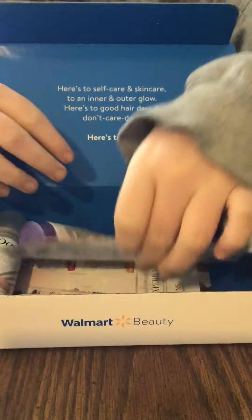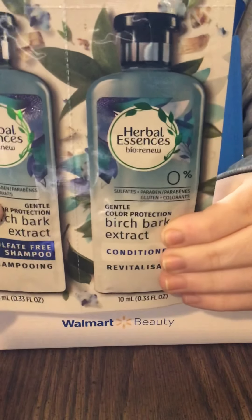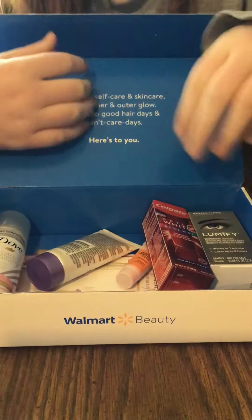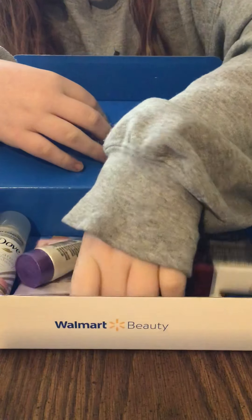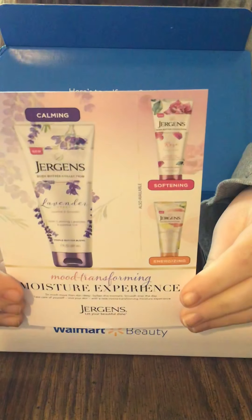Next we have an actual sample — a good size sample — of the Herbal Essences new Birch Bark Extract shampoo and conditioner. And we have here another pamphlet for the Jergens, which shows we got the calming purple lavender.